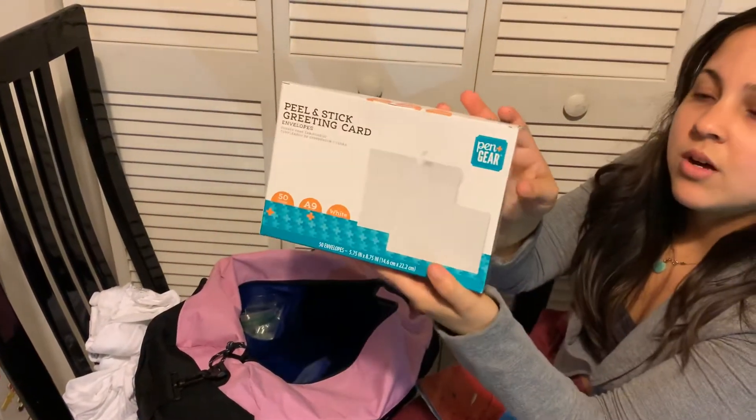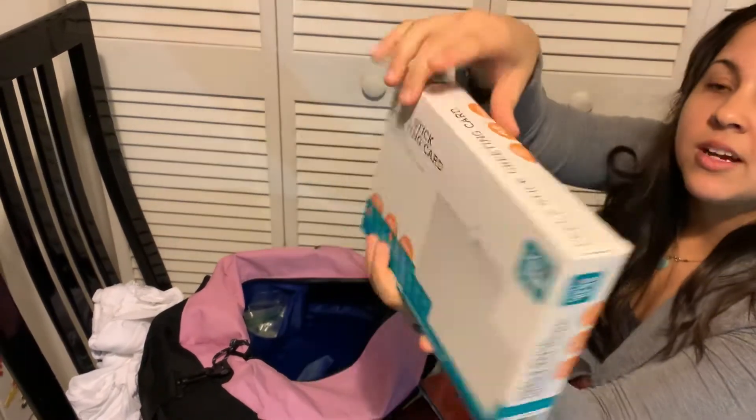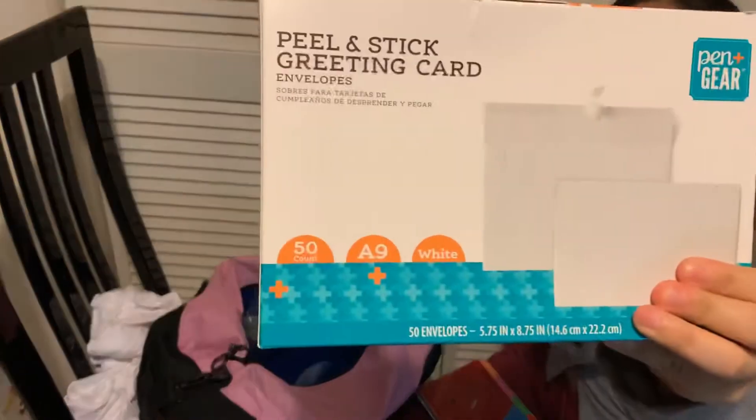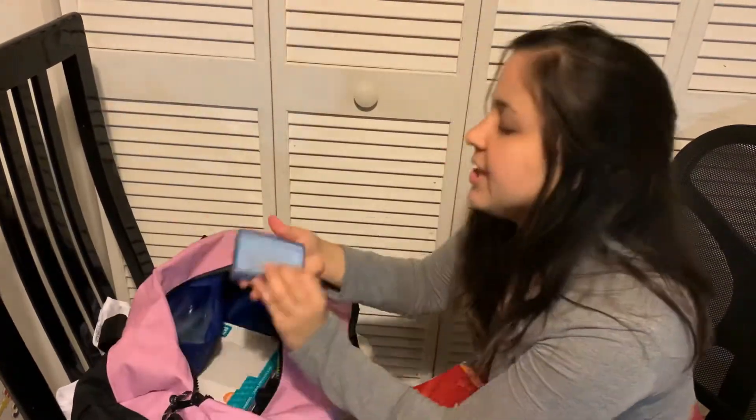This is from Walmart — envelopes and I also brought some stickers. And here are Q-tips.